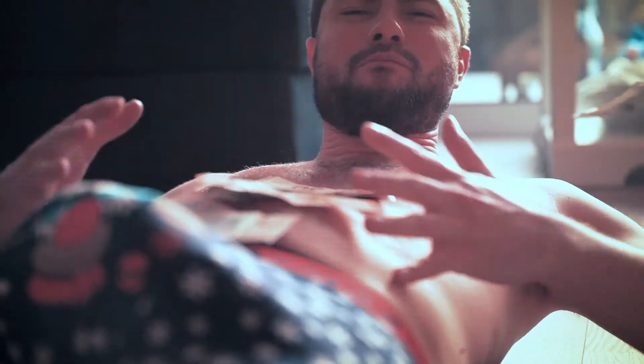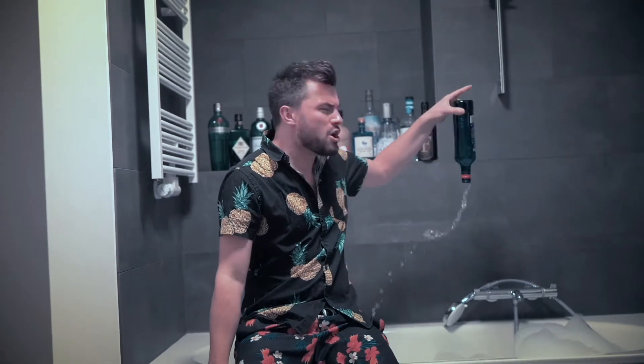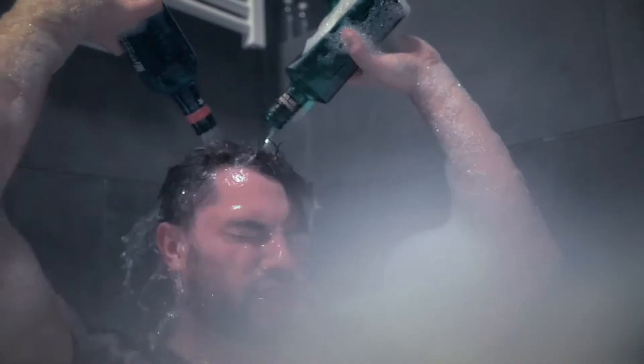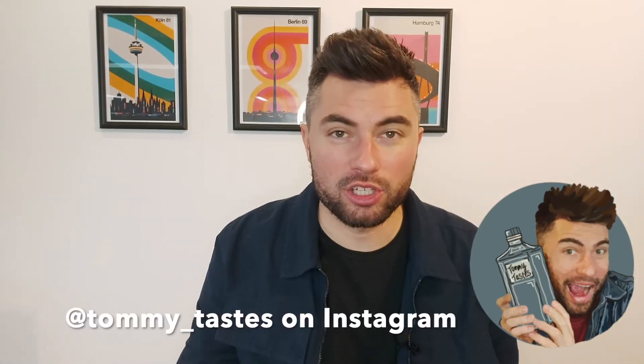Tommy's gonna taste the gins so that you don't have to, to save your money. Minimal dilution because we want to taste the gins, but if the gins are bad then we'll bin them. Welcome back to Tommy Taste, the channel where I taste the gins so that you don't have to. It's time for part 2 of the pre-mixed gin and tonic cans.